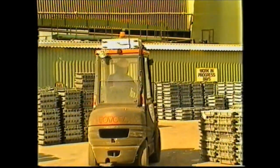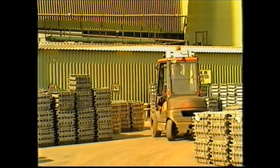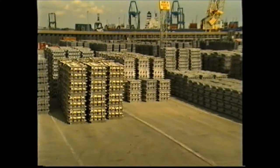With the lead recycling process complete — from the dead car battery through to a yard full of valuable metal ready for new use in industry — Britannia are Europe's leading suppliers of top quality lead and lead alloys.